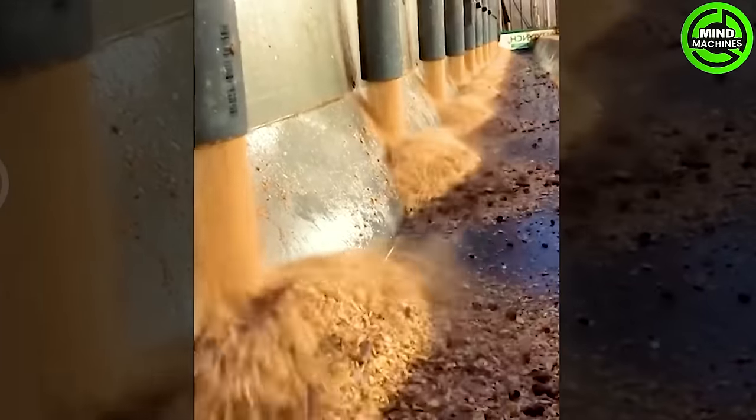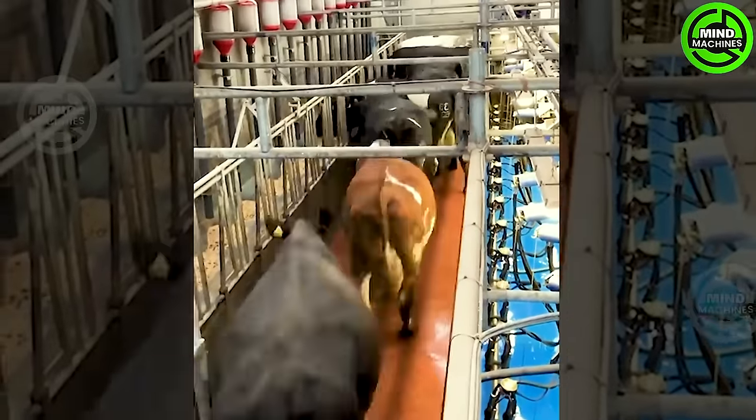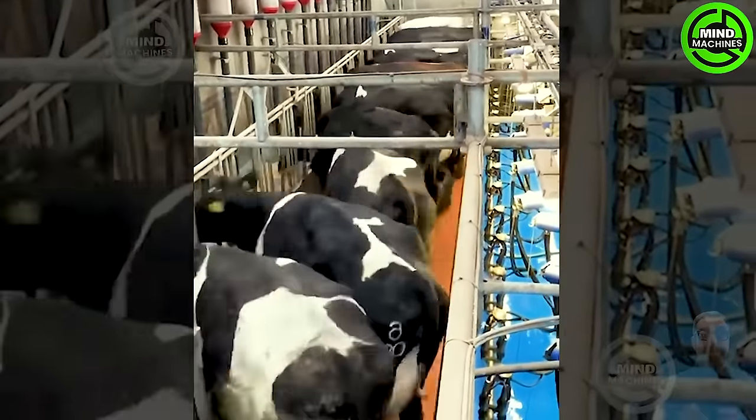This machine ensures even distribution of food portions for dairy cows, promoting their health and productivity.